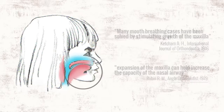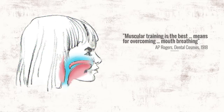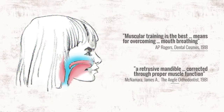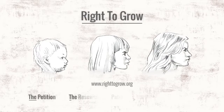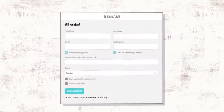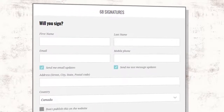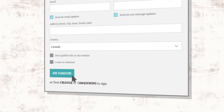And since 1918, orofacial exercises have been shown to correct mouth breathing habits. There are better ways. Right to Grow is an organization dedicated to ending the practice of orthodontic growth stunting. Please sign our petition online, share this video, and get involved in making the world a safer, healthier place for our children.